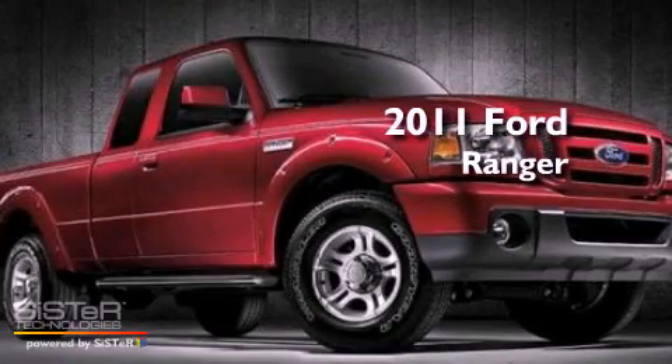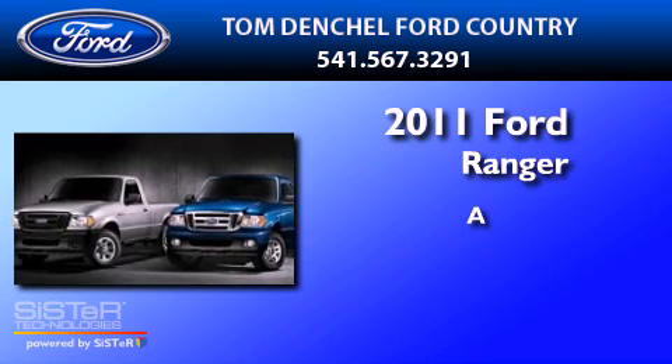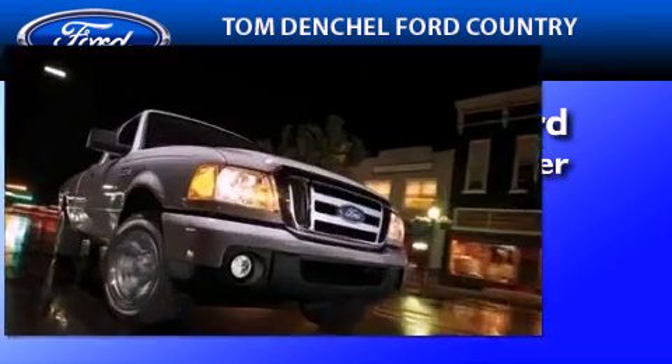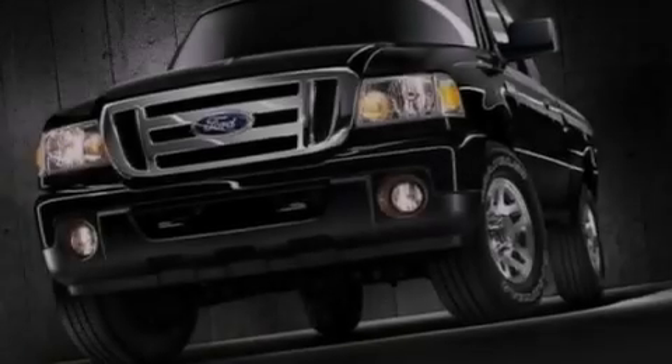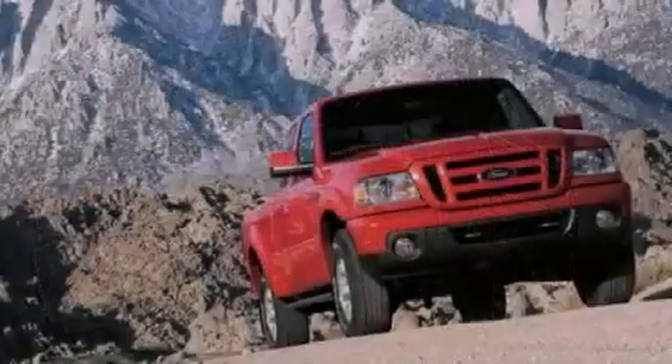This is a brand new 2011 Ford Ranger. Its top features include full power accessories, a double wishbone independent front suspension, and a trailer hitch receiver.